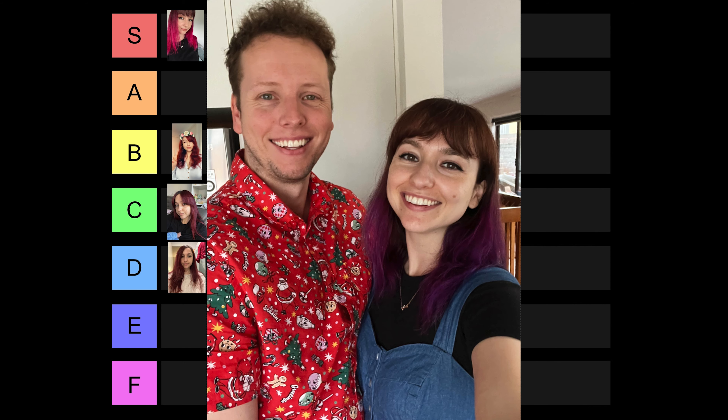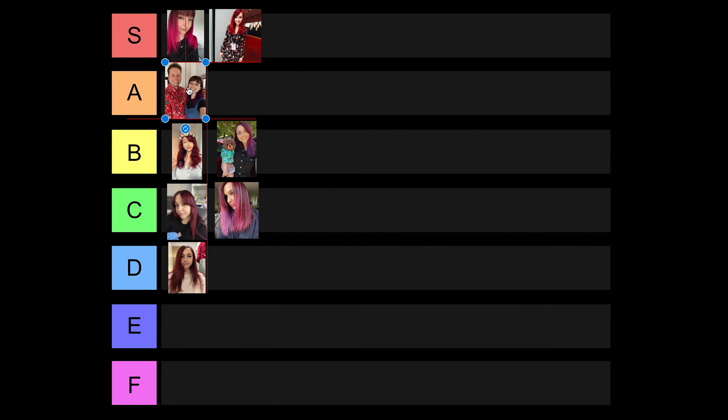Moving along, I decided to do brown and purple, basically because I was so over the pink fading out so quickly and I'd been trying to add purple to my hair for so long without seeing enough of it. So I went purple and I really liked this one too, though looking back I probably liked the pink more. I'm rating this one A tier.